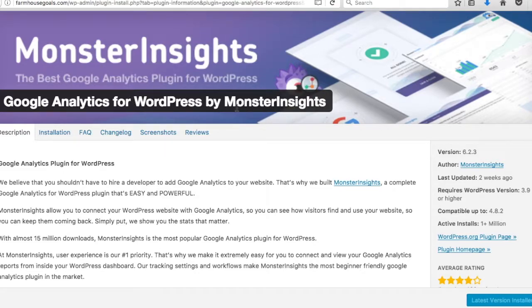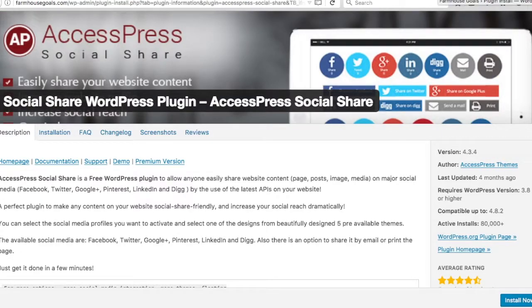Number seventeen is Google Analytics for WordPress by MonsterInsights. It may already come installed with your blog — it might be something HostGator installs automatically. MonsterInsights connects Google Analytics to your WordPress site so you can view all your analytics data right on your website without constantly logging into Google Analytics separately. It's a great way to keep track of everything going on with your site.